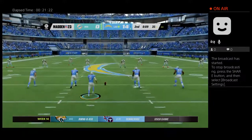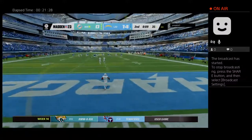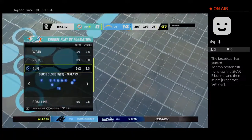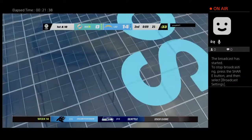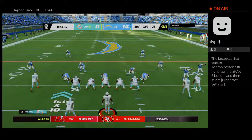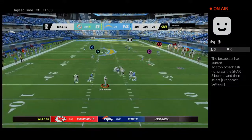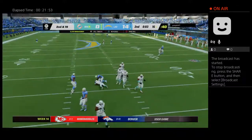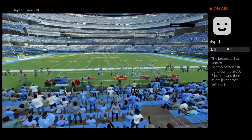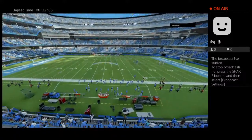Nine seconds remain in the half. Not wanting to risk anything late, the offense just takes a knee and brings the football out to the 25. The Dolphins at the line with not much time — the Chargers' rush gets there and takes him down. We come to halftime with the score 14 to nothing as we send you to the EA Sports halftime report.